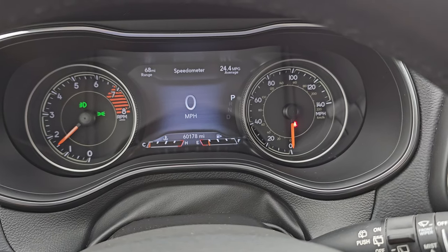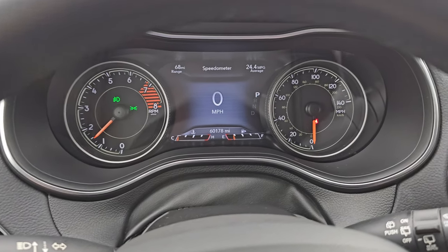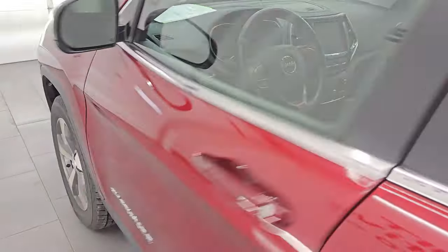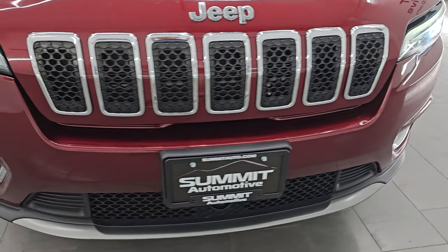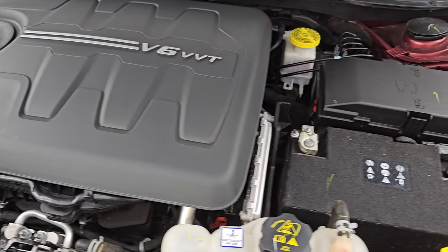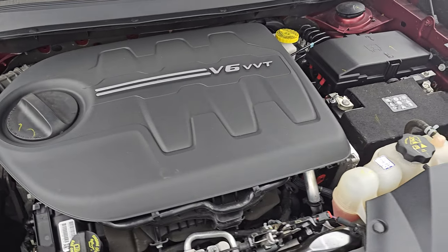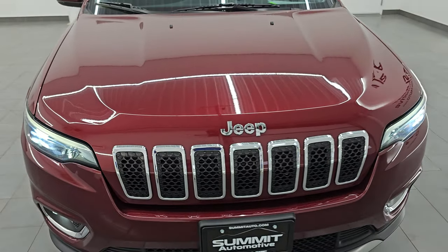Let's start it up and take a look under the hood — check out those LED lights in the front. Starts right up, no check engine lights or anything like that. You can see 24.4 miles per gallon — that's pretty darn good. Under the hood we have the 3.2 liter V6, 271 horsepower engine — very clean, runs very smooth. This Jeep has been fully safetied and inspected by our service shop per the state of Wisconsin inspection process. It has a fresh oil and filter change, all the fluids have been checked and topped off, and it is 100% ready to go. There is the emissions sticker.